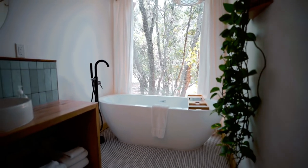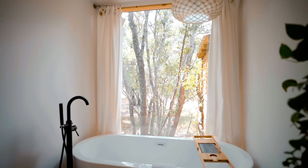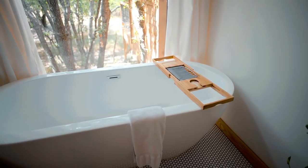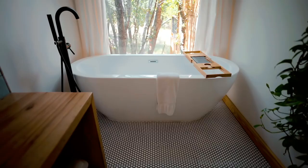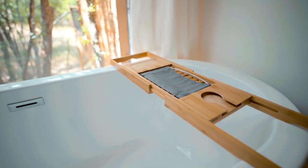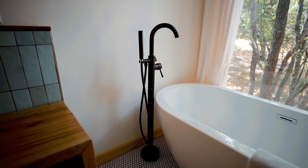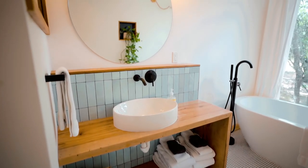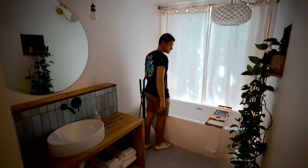Now entering the other section — this is the picture-worthy spot. You have your bathtub right against this huge window that takes up the whole wall. This is just the perfect romantic, gorgeous spot. You can take a photo at any angle — it just looks so good. There's a bathtub tray, and the faucet comes out of the ground, which is super minimal and sleek. This bathroom is just really bright and airy. I love the plant in the wall, and of course the vanity is gorgeous as well. You can close the curtains to block the window, but there's nobody around, so you don't really need to.